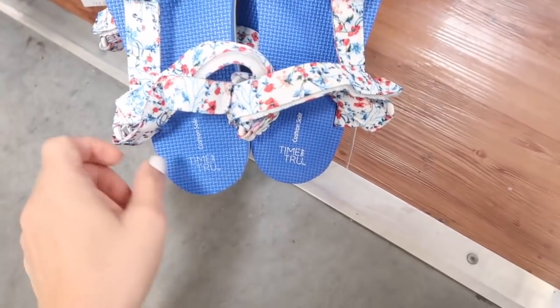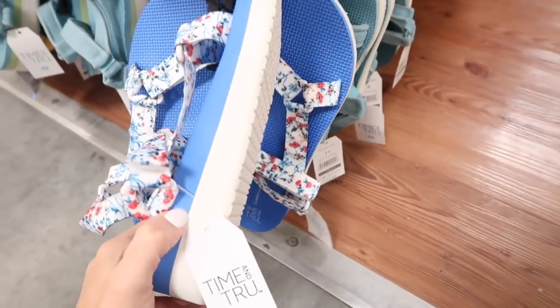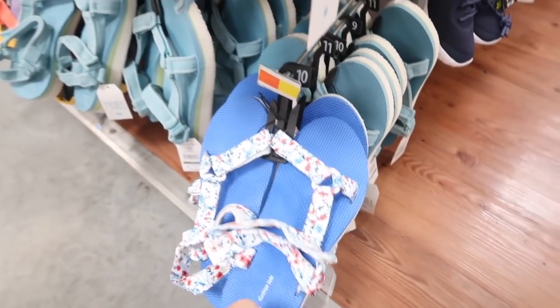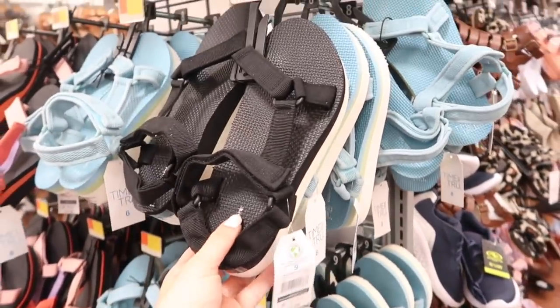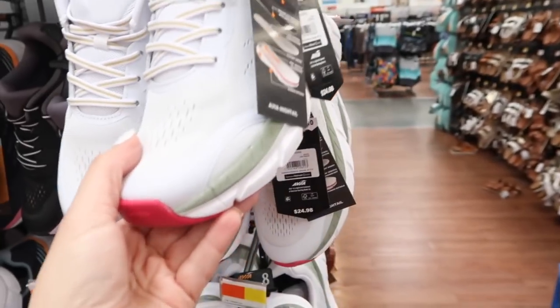New print color in this little nature sandal from Time and True — now I'm seeing the red white and blue floral. These are $14.98; there's a little bit of a foam wedge, really nice and light. They also come in the turquoise, this multi-color, and the black.